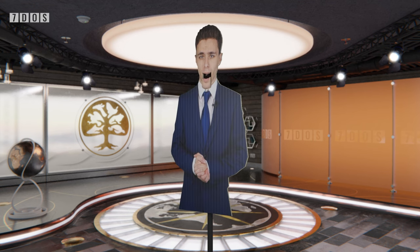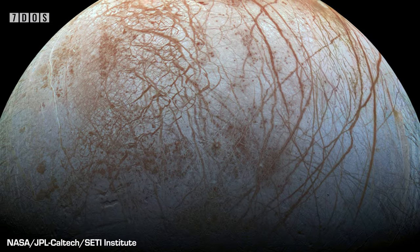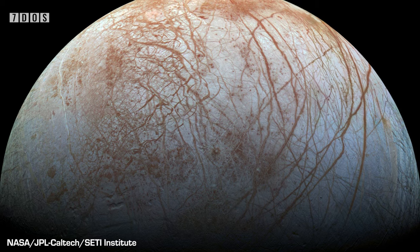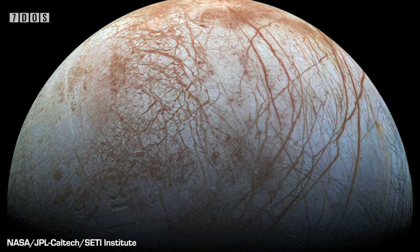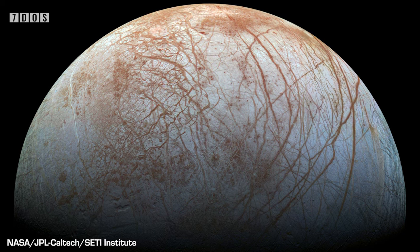In other news, a study published in the journal Nature Astronomy has taken a look at oxygen production on Europa, one of the moons of Jupiter. Europa is often thought of as a possible candidate for life in our solar system, as are a few of the other moons of our gas giants. Part of the reason for this is the amount of oxygen that it is believed lies under its icy surface. This study has taken another look at previous measurements and come to the conclusion that less oxygen is likely produced under the surface, decreasing the likelihood that life would be able to survive on the moon.